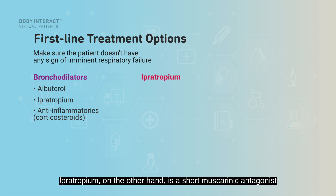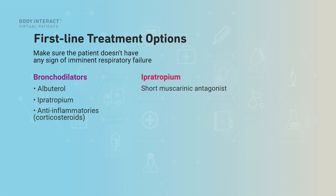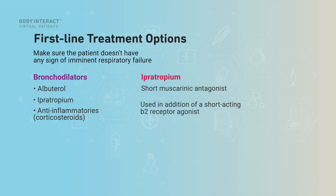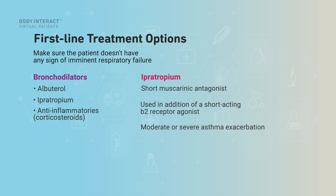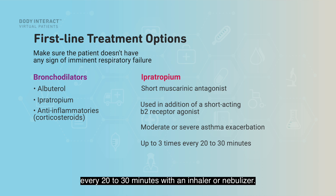Ipratropium, on the other hand, is a short-acting muscarinic antagonist that works by preventing bronchoconstriction. Ipratropium can be used in addition to a short-acting beta-2 receptor agonist during a moderate or severe asthma exacerbation. Just as with albuterol, ipratropium can be administered up to three times every 20 to 30 minutes with an inhaler or nebulizer.